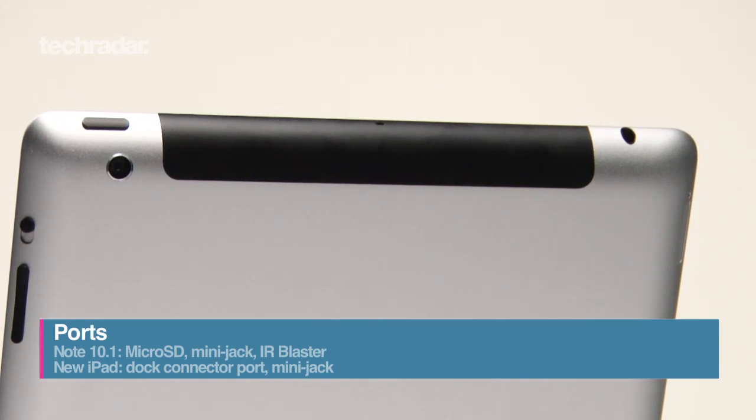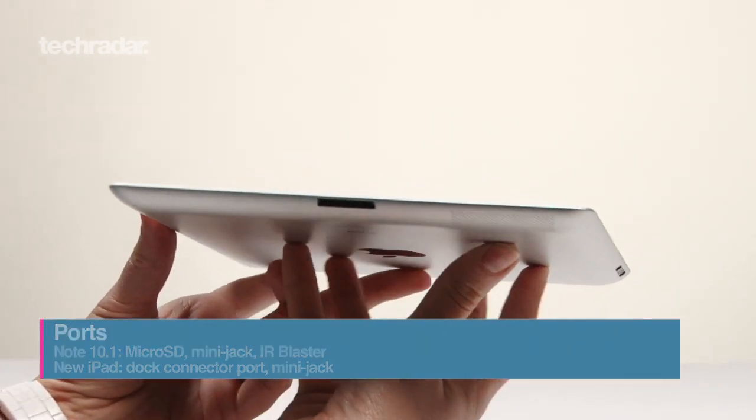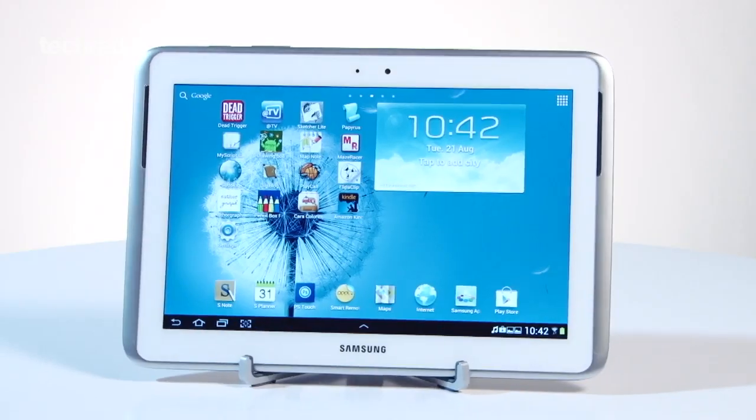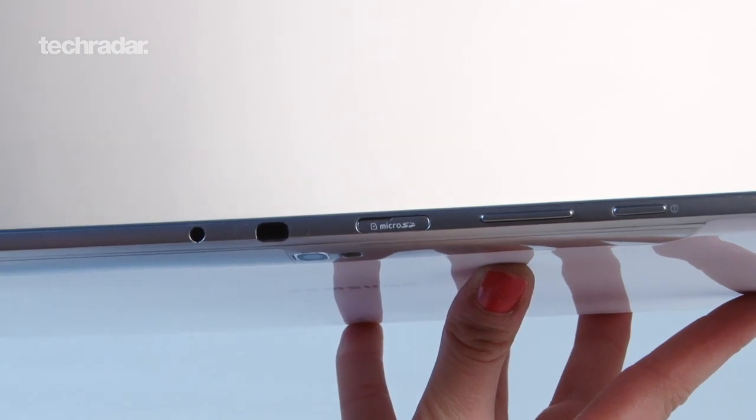Finally, the iPad is a bit limited on the connectivity front, just giving you a dock and mini jack port. Whereas you'll be able to use the Note as a remote for supported TVs with the infrared blaster, plus there's also a micro SD card slot.